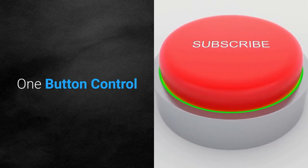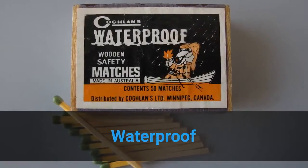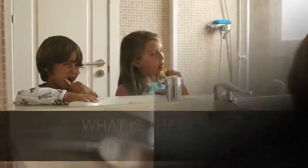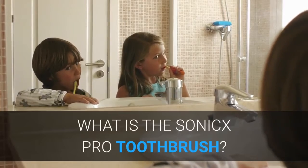One-button control. Waterproof. Four-gear mode. Wireless charging.